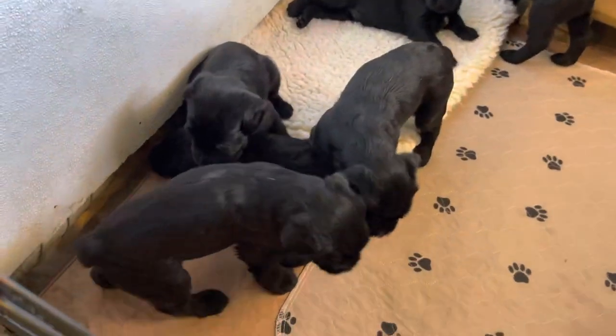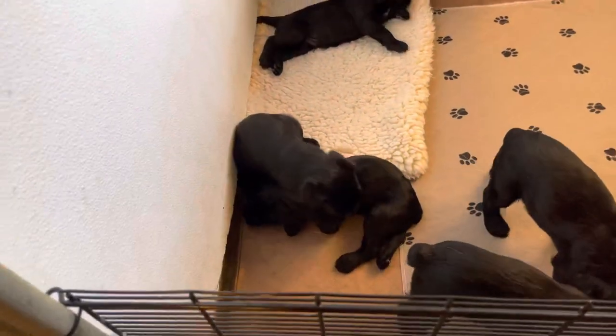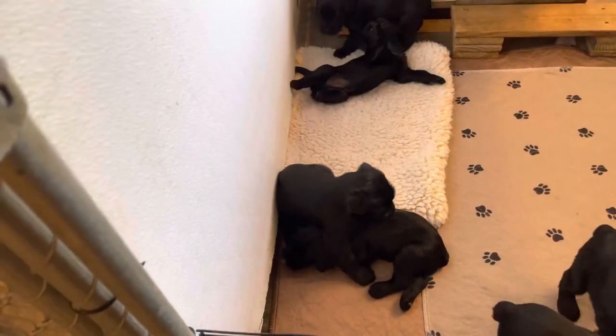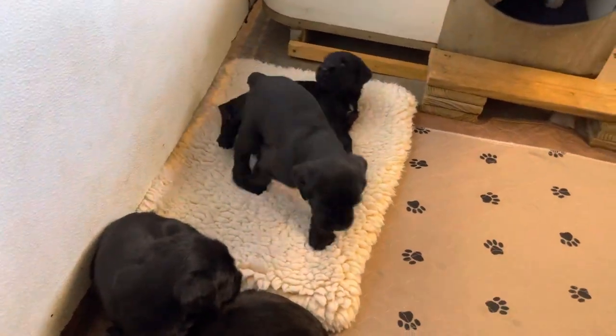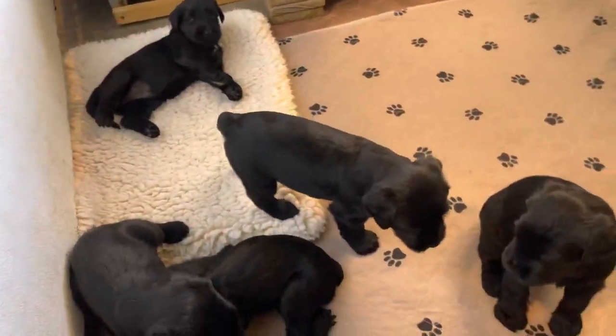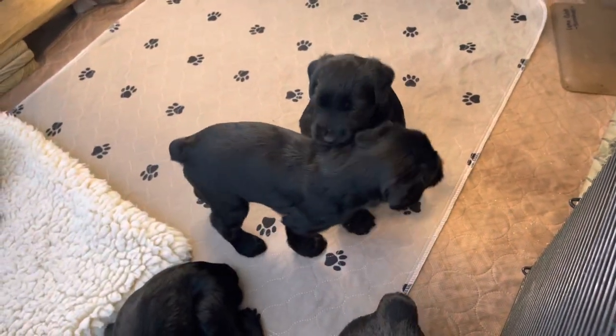If you want to see action, send us an email and we'll send you a playlist of videos of these puppies' older brothers and sisters — the W litter. The W litter has a lot of video because every single puppy in the W litter is still with us to this day for training and development.